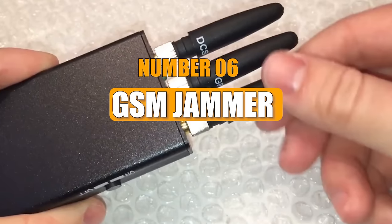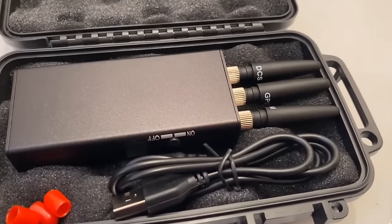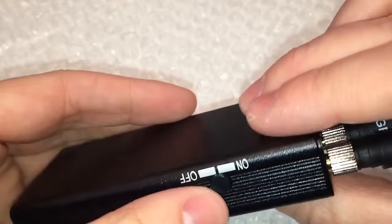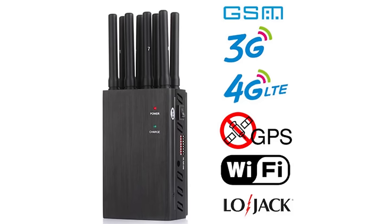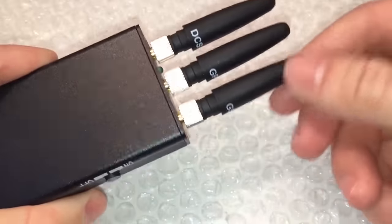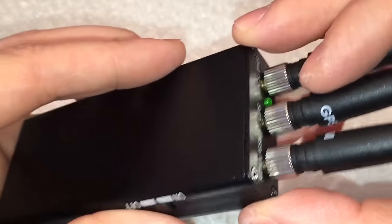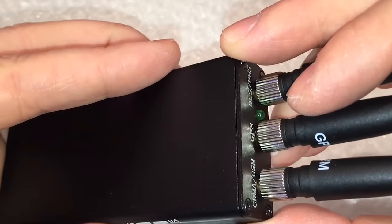Number 6: GSM Jammer. A GSM Jammer is an electronic device that emits white noise — a signal devoid of information. Depending on the type, it can block GPS, GSM, 3G, and Wi-Fi signals. These jammers find use in various settings, from concert halls to classrooms. They provide a convenient option for individuals uncertain about building one themselves.